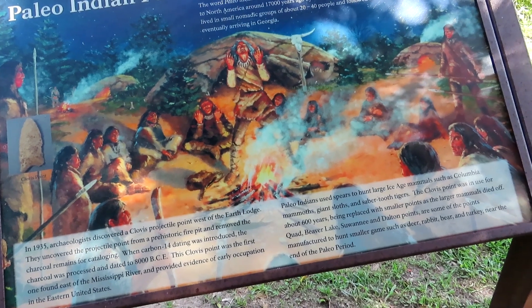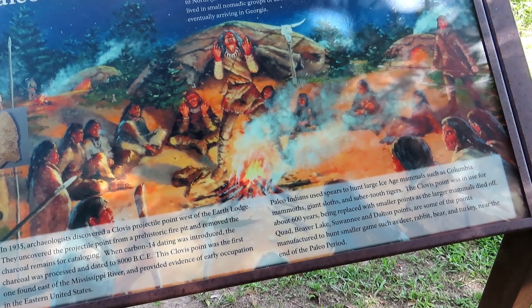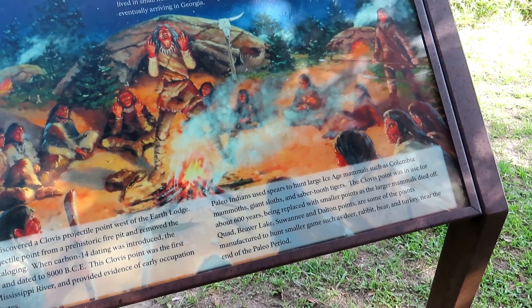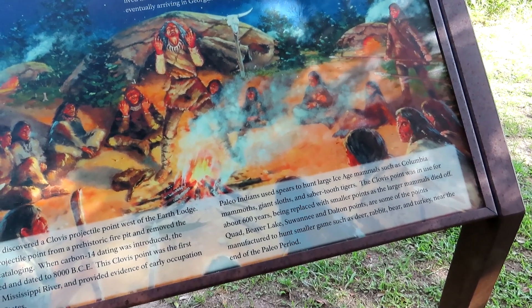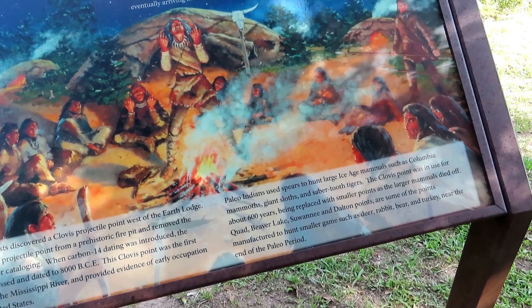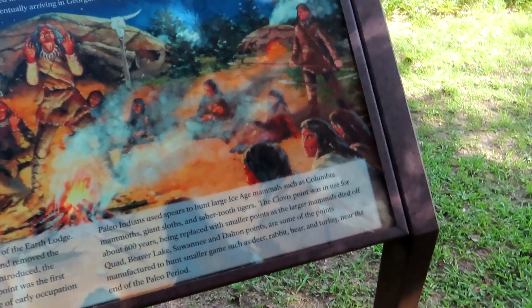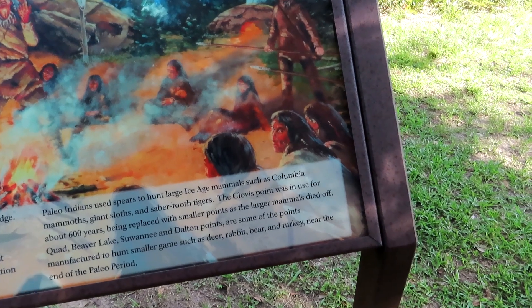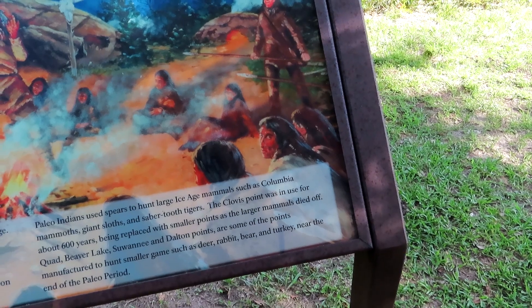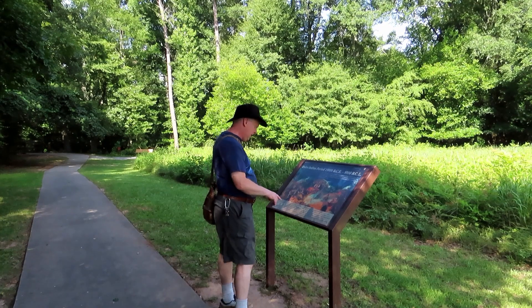In 1935, archaeologists discovered a Clovis projectile point west of the Earth Lodge. They uncovered the point from a prehistoric fire pit and removed charcoal remains for cataloging. When carbon-14 dating was introduced, the charcoal was processed and dated at 8,000 BCE. This Clovis point was the first one found east of the Mississippi and provided evidence of early occupation in the eastern United States. Paleo-Indians used spears to hunt large Ice Age animals such as Columbian mammoths, giant sloths, and saber-toothed tigers. The Clovis point was in use for about 600 years, being replaced with smaller points as the larger animals died off.